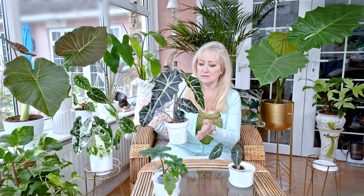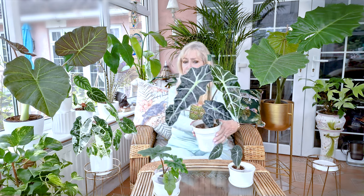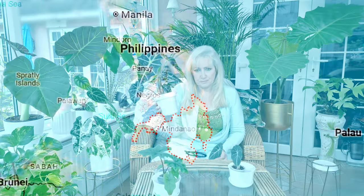Her parents were species. One parent was called Sandorina, which was a species from the Philippines, from an island called Mindanao. That is one parent and she was created in Florida. It is said in some places that she was wild, but she isn't — she was created. Her other parent was Longiloba, which is quite a mouthful, and that parent was from South East Asian rainforests.